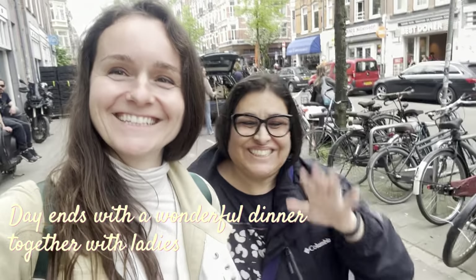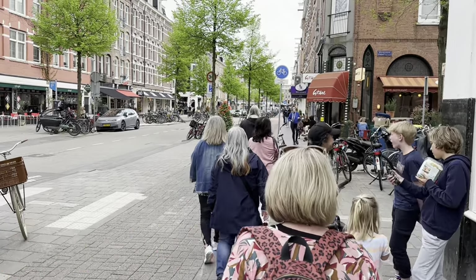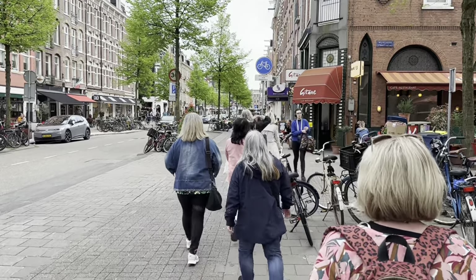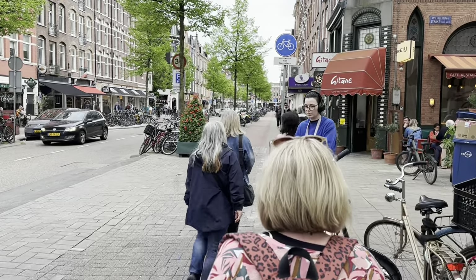This day ended with a wonderful dinner together, with ladies chatting away in conversations about art, politics, culture, and so much more. It's such a wonderful time and place to get together.